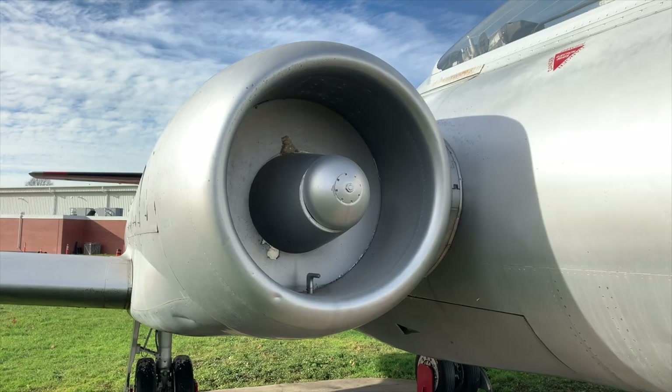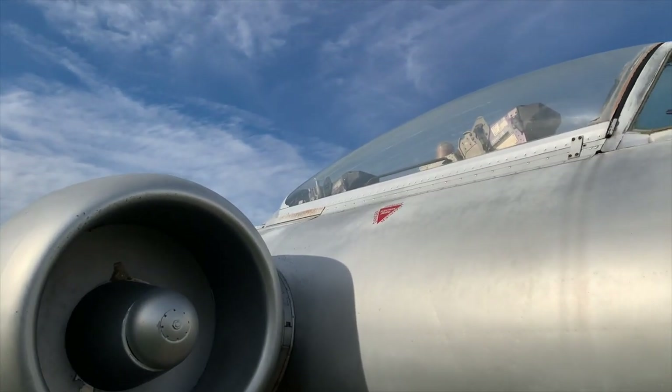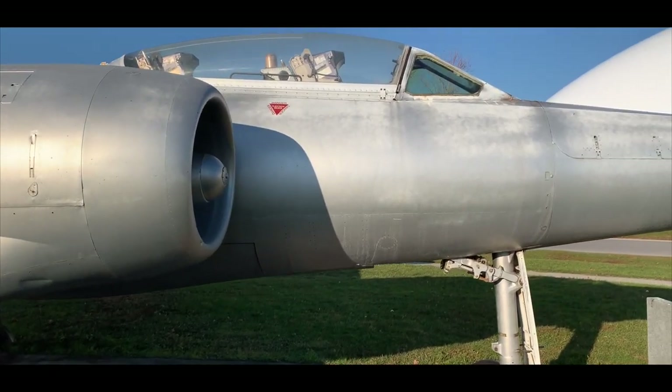The CF-100, officially called the Canuck, was also known by its crews as the Clunk, believed to be related to the noise its nose wheel made entering its housing.